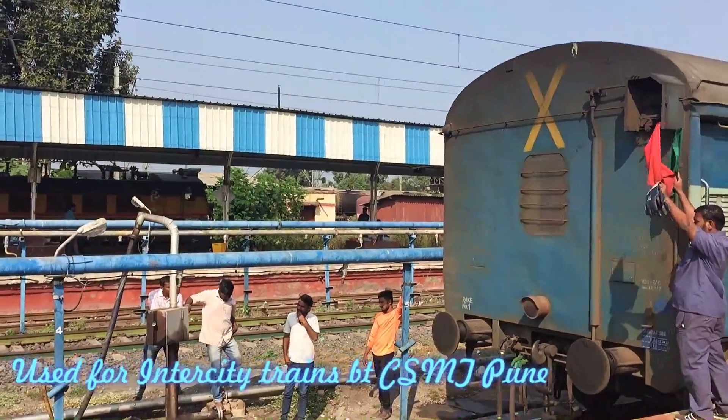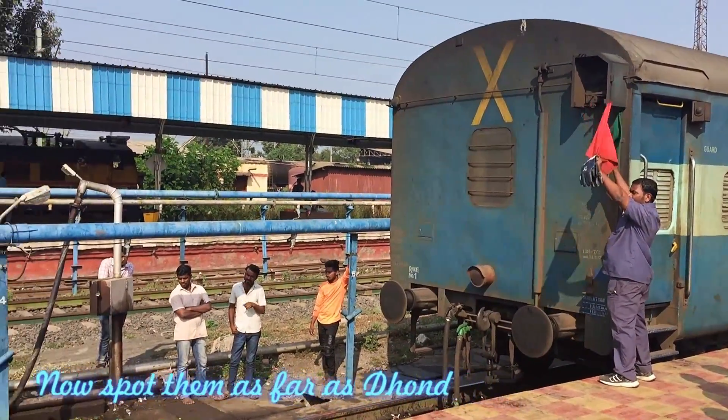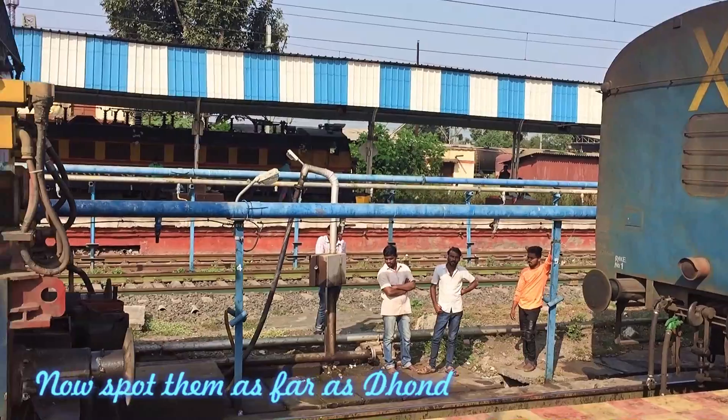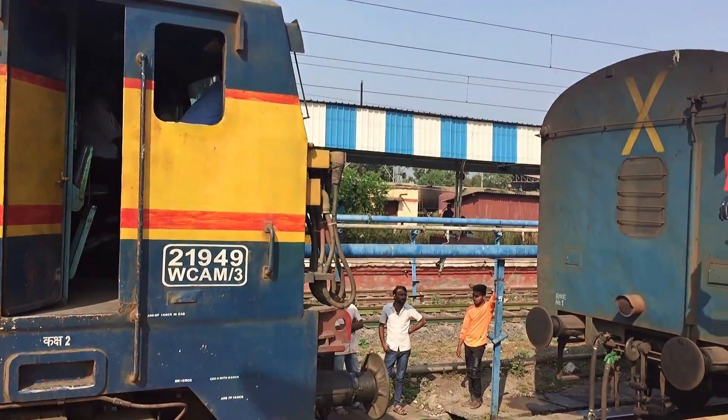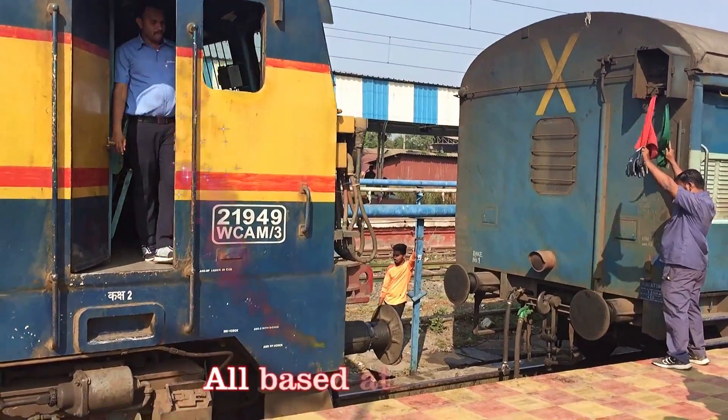In addition, all the intercity trains are hauled by these WCAM3s. You can also spot them hauling long-distance trains up to Dond and Manmad on those sections.